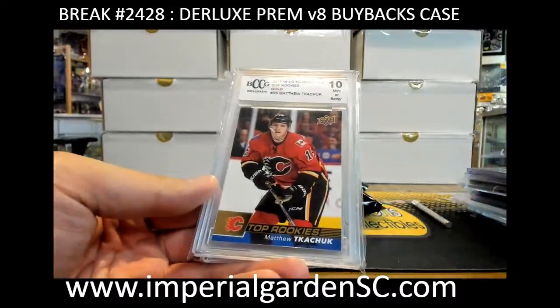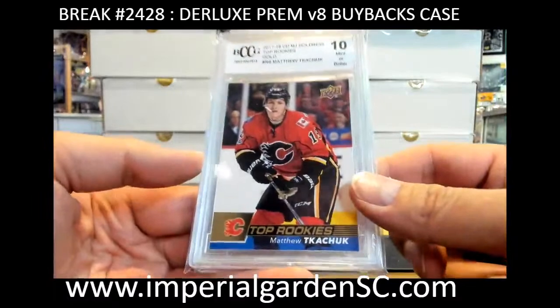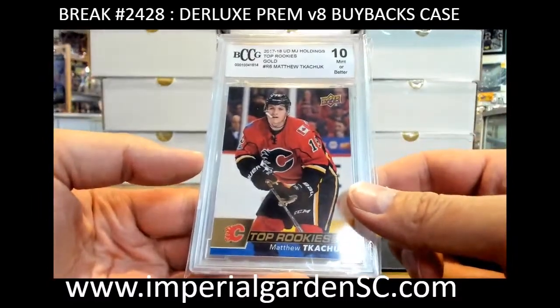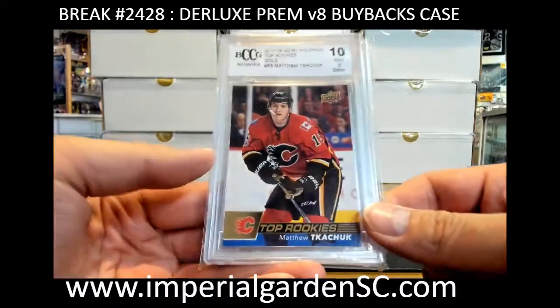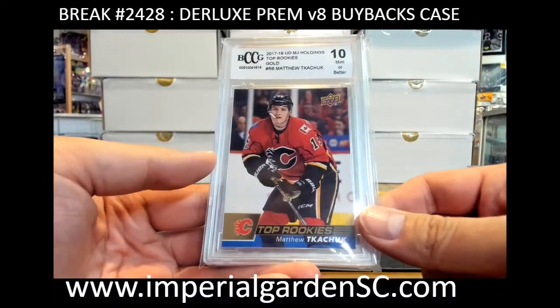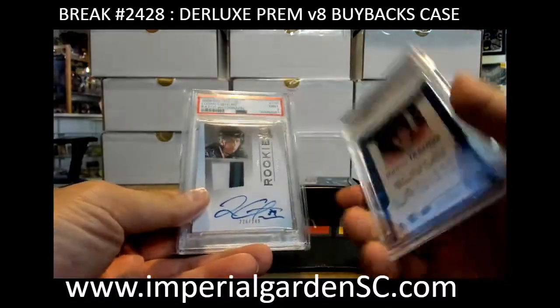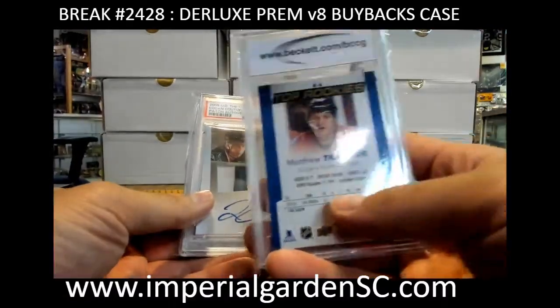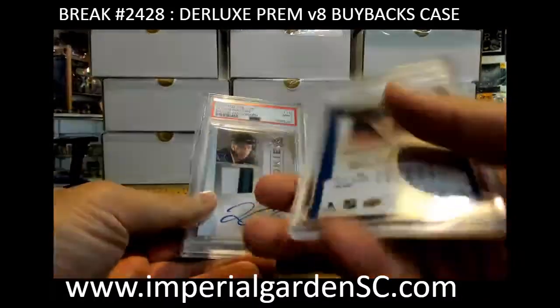Young guns for the Vancouver Canucks, Andre Kuzminkel going to Shannon. And we got a BCCG — this one says 17-18 but is actually classified as almost a rookie too; I think they just made the set a year late for them. This is the gold version: Matthew Kuchuk for the Calgary Flames, going to Jeff Kasnick. It doesn't have any of his previous stats there, so it's technically supposed to be 16-17.